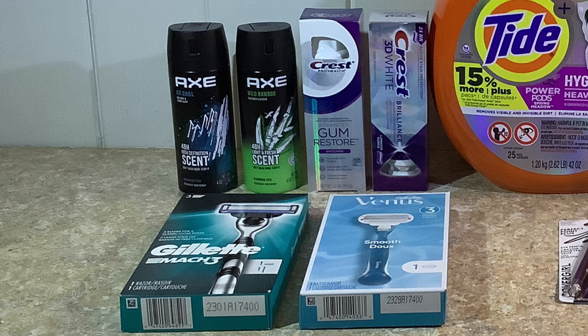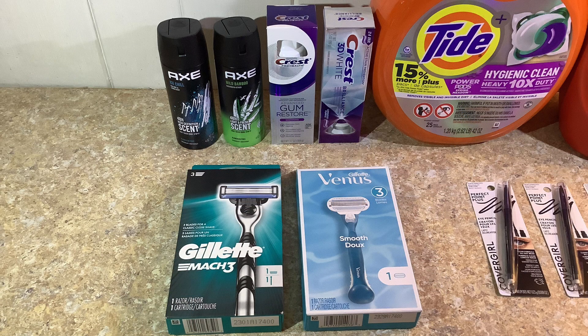Then I picked up the Gillette razors — they are both ten dollars and 29 cents, also buy one get one half off, so both come out to fifteen dollars and 43 cents: one at ten dollars and 29 cents and the other at five dollars and 14 cents. These are on a promotion where when you buy two you get eight dollars back in Extra Bucks. We also have a three dollar digital coupon for the Venus razor and a three dollar digital coupon for the Gillette razor, which brings the price down to nine dollars and 43 cents. After getting the eight dollar Extra Buck back, that makes both of them a dollar 43, or 71 cents each.